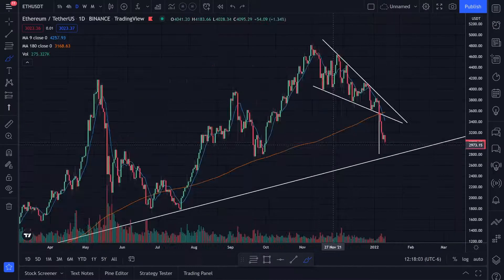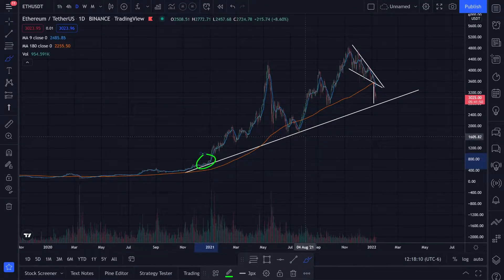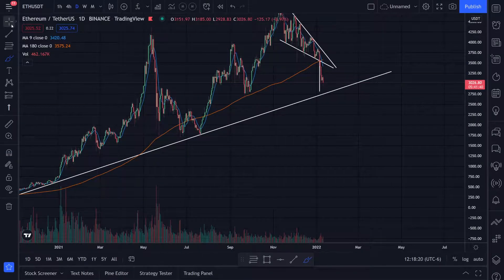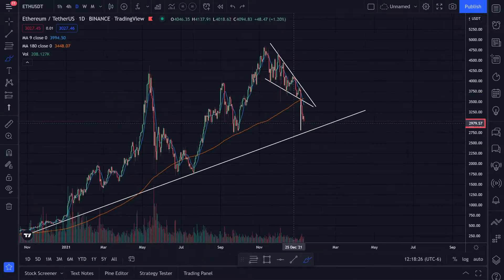If we zoom out a little bit — I'm on the daily time frame right now — we have support right here and support right here. We're looking at this uptrend, and right now we're coming pretty close to that uptrend. The target lines up pretty close to that uptrend, so I'm hoping that we can hold support just like Bitcoin and get a bounce.